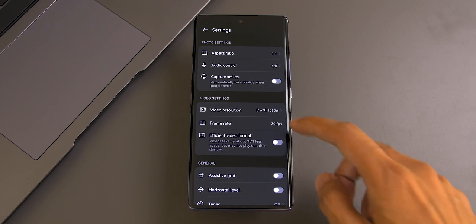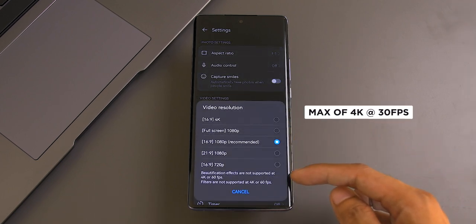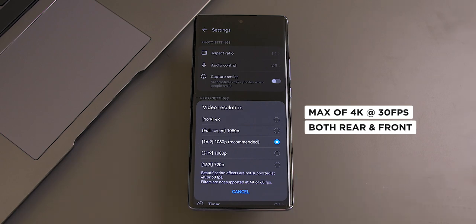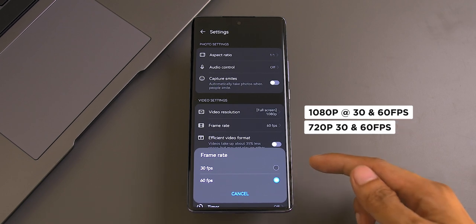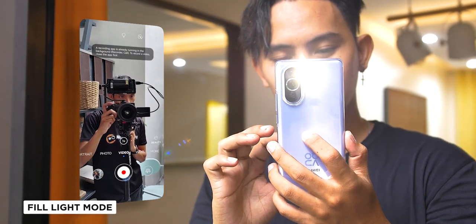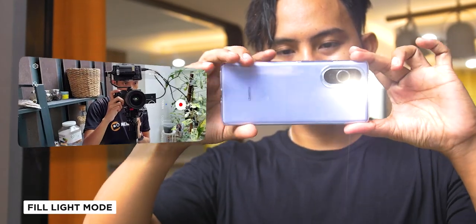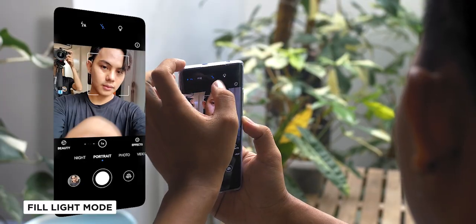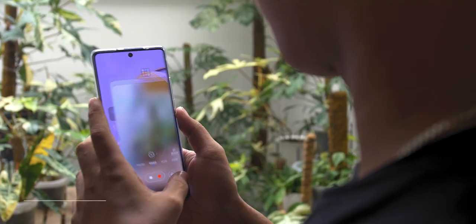First, we have the video mode, which is their dedicated video feature that can capture and record a maximum of 4K at 30 frames per second, both front and rear cameras. Other video options include 1080p at 60fps and 720p at 60fps as well. What we love here is that it has a fill light feature that uses the flash as your light source when shooting — very helpful if you are in a situation where little to no light is available. The great thing is that it works for both rear and front cameras.